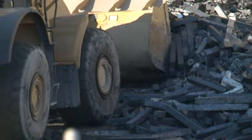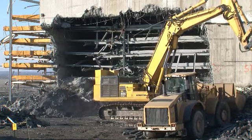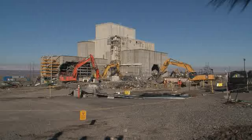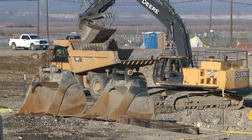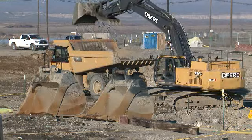CH2M Hill Plateau Remediation Company has American Recovery and Reinvestment Act dollars at work, simultaneously demolishing buildings and removing contaminated soils from the 100K area of the Hanford site along the Columbia River. The funding is supporting demolition of reactor support facilities that are no longer in service and excavation of contaminated soils from the waste sites that were once contaminated during reactor operations.